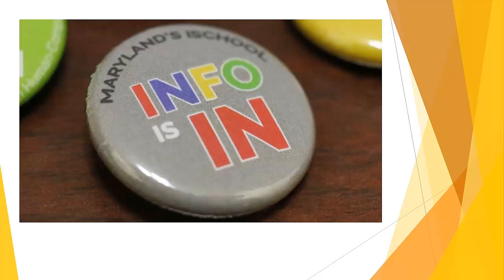Thank you for your interest in the Bachelor of Science in Information Science program offered by the University of Maryland's College of Information Studies. The InfoSight program is a STEM program that will prepare you to solve organizational and societal problems using information and technology in innovative ways.